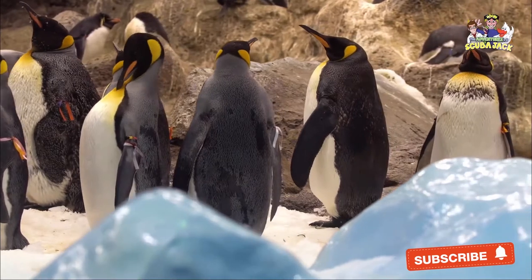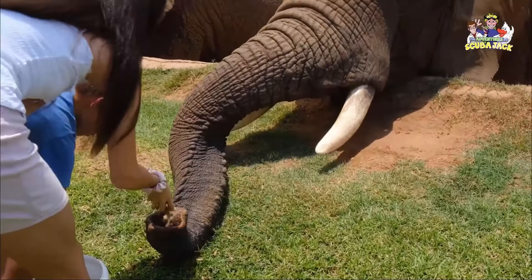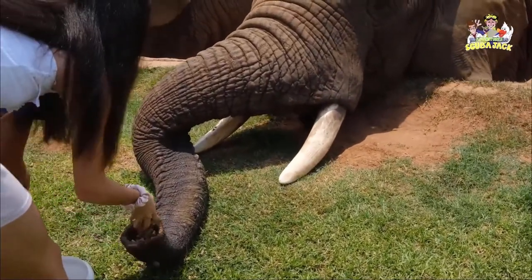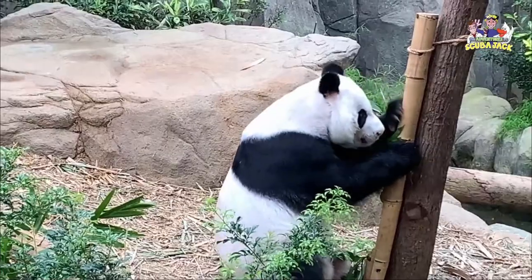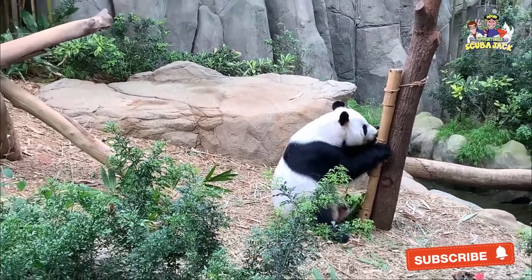Visiting a zoo helps children understand the importance of taking care of the environment, as it has a significant impact on the lives and welfare of animals. Zoos also teach families about the importance of conservation and animal care.